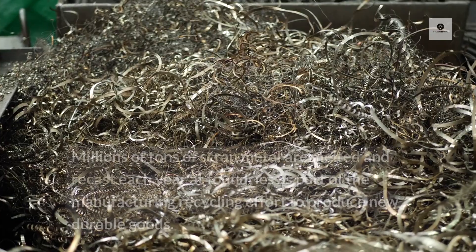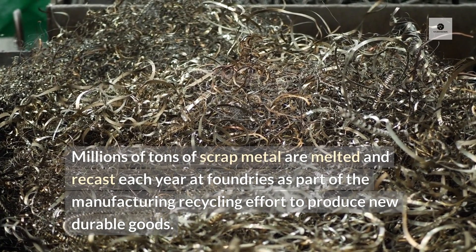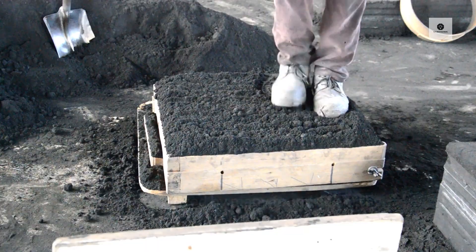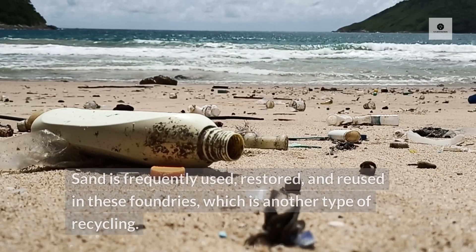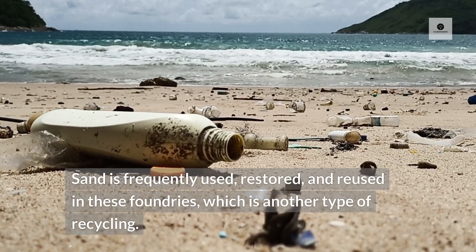Millions of tons of scrap metal are melted and recast each year at foundries as part of the manufacturing recycling effort to produce new durable goods. Sand is also utilized by many foundries in the molding process. Sand is frequently used, restored, and reused in these foundries, which is another type of recycling.